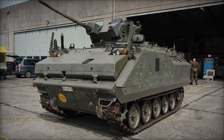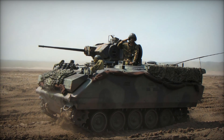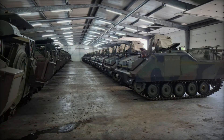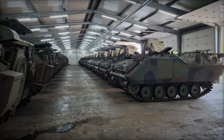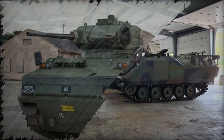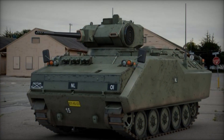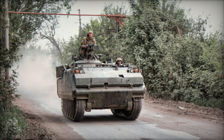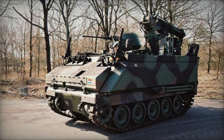The YPR 765 was a careful evolution rather than a radical departure. It kept the tracked mobility and amphibious qualities of its predecessor but introduced meaningful changes. Its most important improvement was its armament — the centerpiece being the Oerlikon KBA 25mm autocannon mounted in a one-man turret. This weapon changed everything, allowing the vehicle to engage other lightly armored vehicles, fortifications, and even low-flying helicopters. A coaxial 7.62mm machine gun was also included, useful against enemy infantry and soft targets.